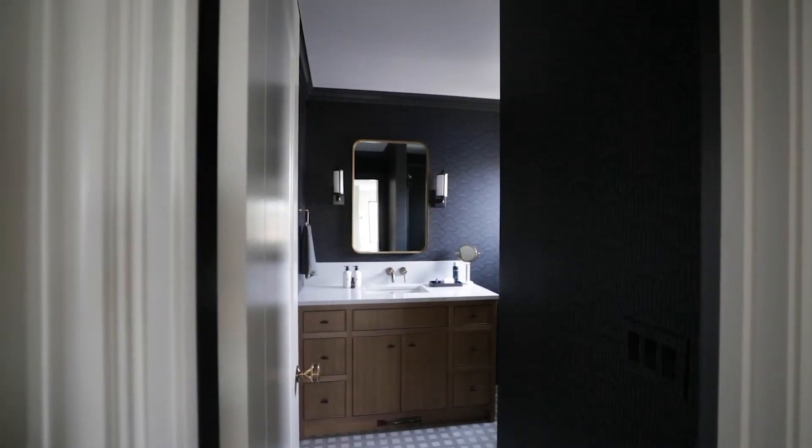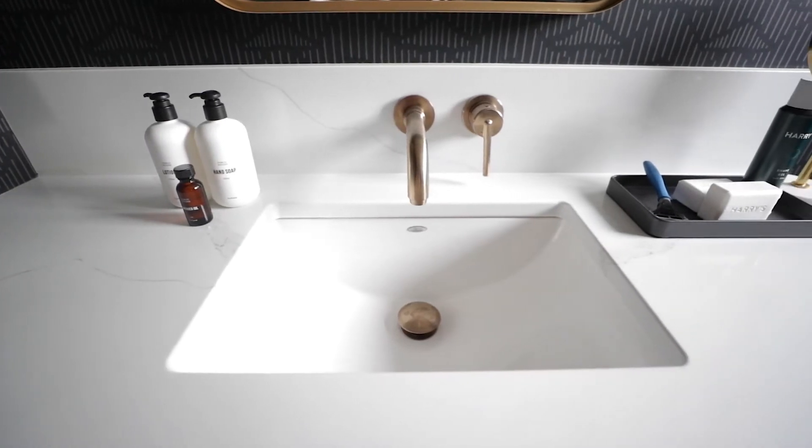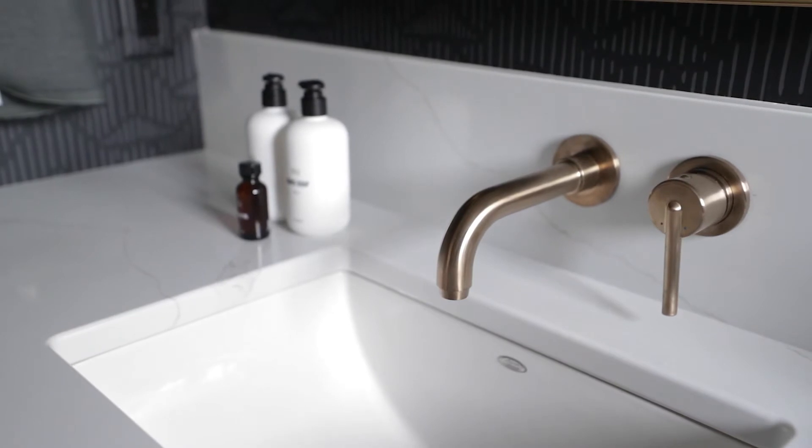Charlie's bathroom features the Calacatta Gold. It was a newer release for Houndstone. However, since we've put that in, I think we have three kitchens coming up this year where we'll be featuring that countertop.